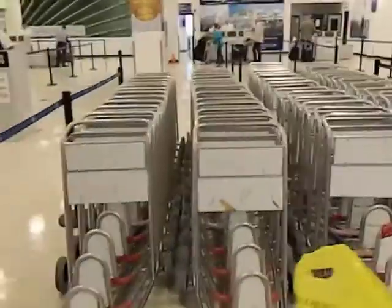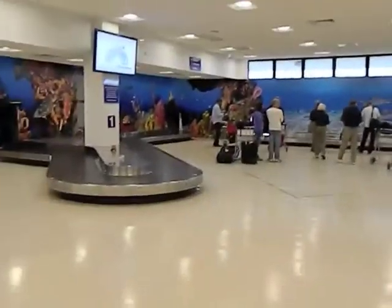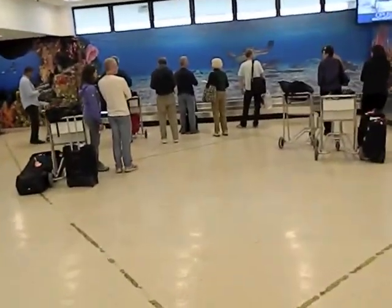Look at this — complimentary carts! Isn't it awesome? And the wonderful wall murals. I'm going to go get my baggage. Just wanted to show you guys that. Isn't it fantastic? I love it here. Bye!